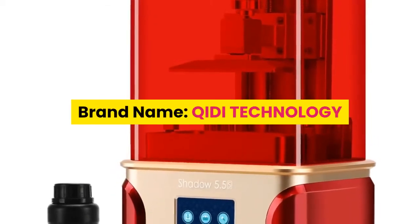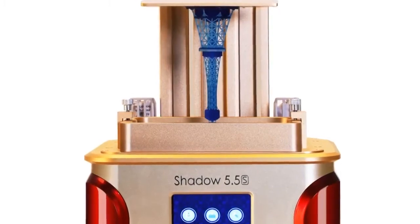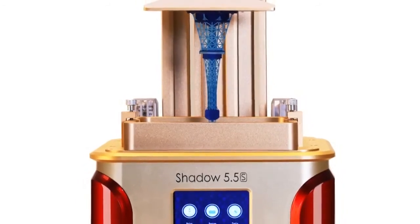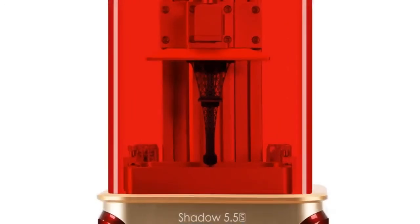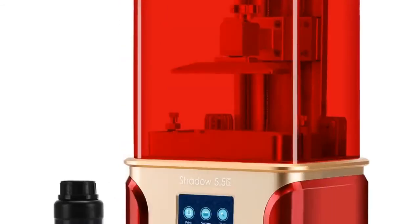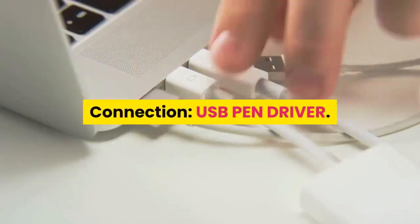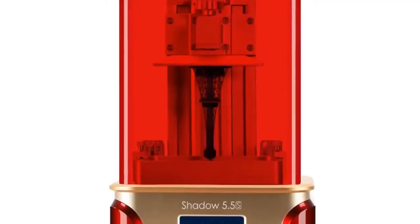Number 3: brand name QIDI Technology, model number Shadow 5.5. CE certification: yes. Printing speed: 20 millimeters per hour. Language: English, Japanese, Korean. Interface type: USB. Filament: resin. Slice software: QIDI. Operating system: Windows 64-bit, Mac. File format: STL, SLC, OBJ. Auto leveling: no. Molding technology: LCD. Connection: USB. Filament type: resin.